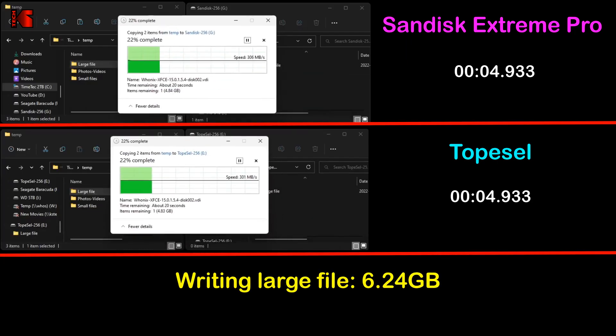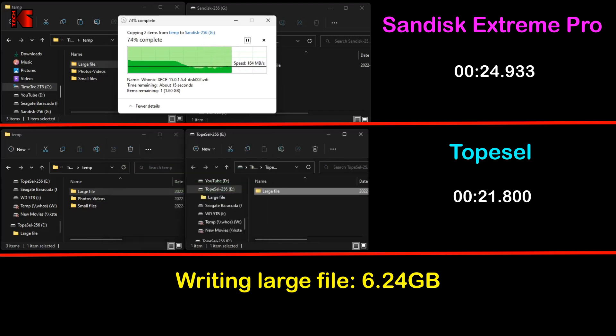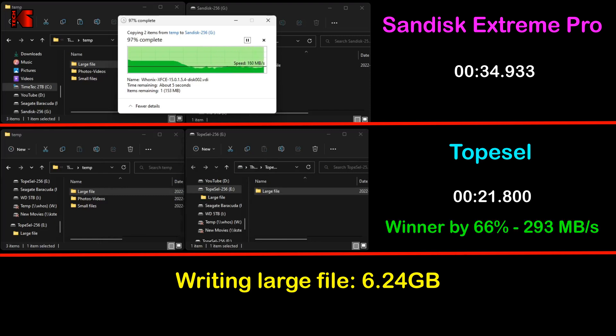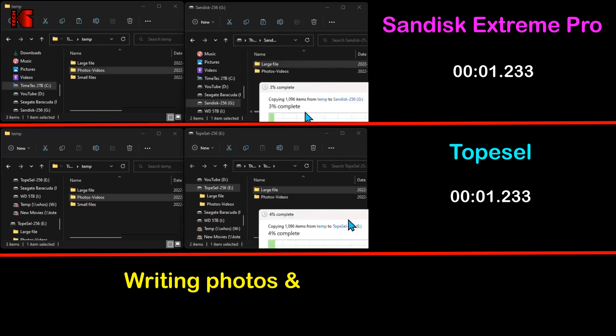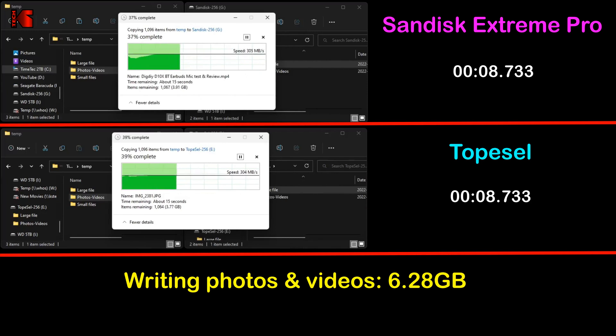Let's start with the writing speed tests. The first test consists of copying a large file from my SSD to both USB keys. Both start very fast, but when the cache is used the SanDisk drops in speed, and at the end the TopCell wins by a very large margin. The average speed of the TopCell was 293 megabytes per second, whereas the SanDisk Extreme Pro averaged only 176 megabytes per second.